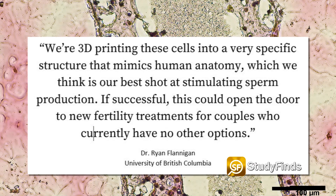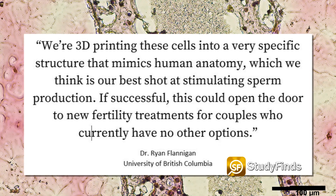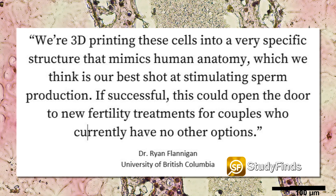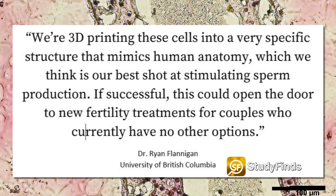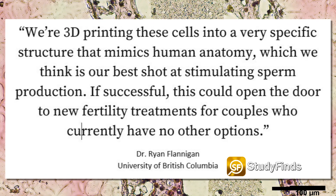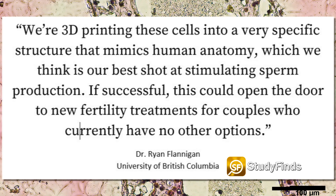Dr. Ryan Flanagan said, "We're 3D-printing these cells into a very specific structure that mimics human anatomy, which we think is our best shot at stimulating sperm production." If successful, this could open the door to new fertility treatments for couples who currently have no other options.